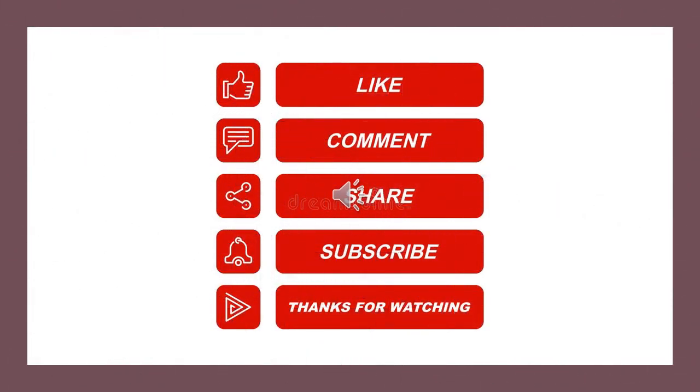Thank you for watching. If you like the video, hit the like button, share the video, and share your comments below. Subscribe to the channel and hit the bell icon for more interesting updates. Follow on Twitter. Have a nice day, see you next time.